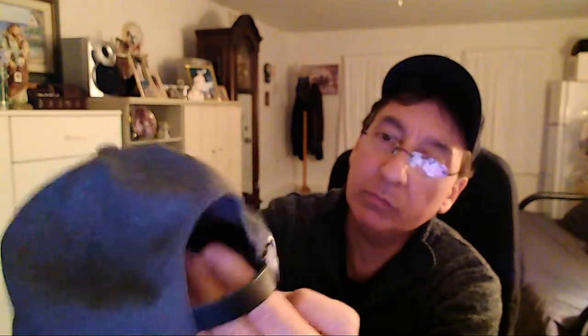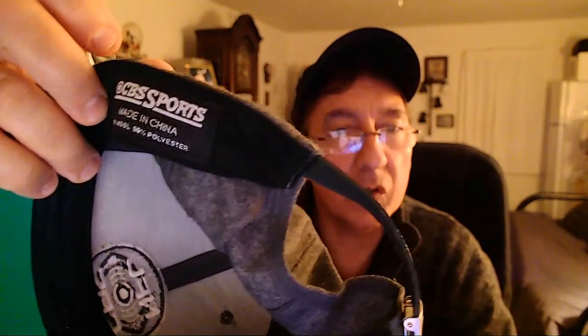We got this nice NFL CBS hat. I believe it's brand new. It's even got the CBS logo on it — you can see it right there. Nice hat. This is what the label says on it: CBS Sports. And if you want to sport your NFL CBS hat, you came to the right place.